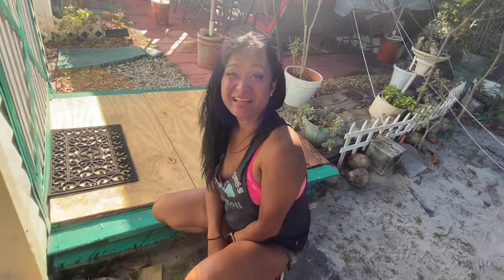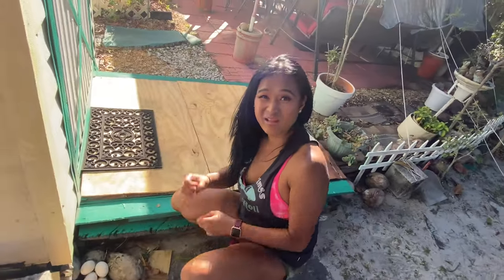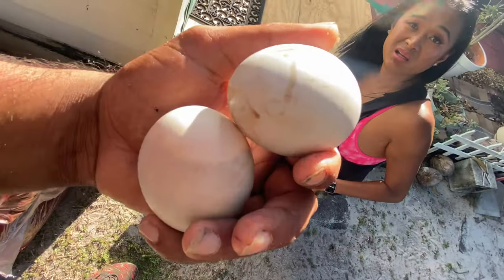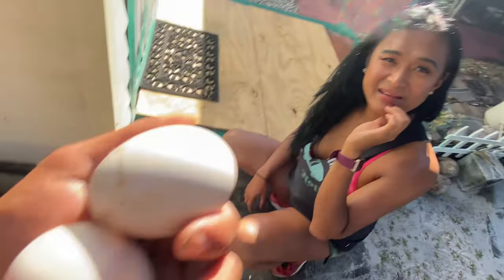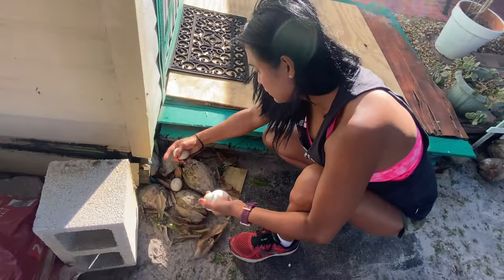Good job Lali, you found the nest. Do you think we can take them? We are doing duck removal so this would be part of that job. What if we did a catch, clean, cook on duck eggs? I'm down! I've never had a duck egg before — I've had an iguana egg, a chicken egg, even fish egg caviar — but never a duck egg. I've never done a catch, clean, cook on duck eggs and this is gonna be my first time.